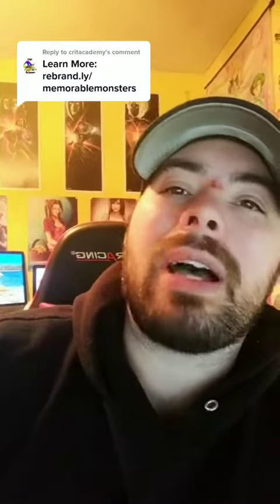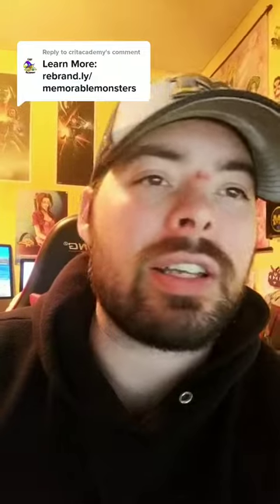The cool thing about Memorable Monsters and Tannis here is that not only do we give you a great backstory, but we give you current motives, a variety of ways to use the creature, as well as flaws and, of course, a stat block. Let's take a look.